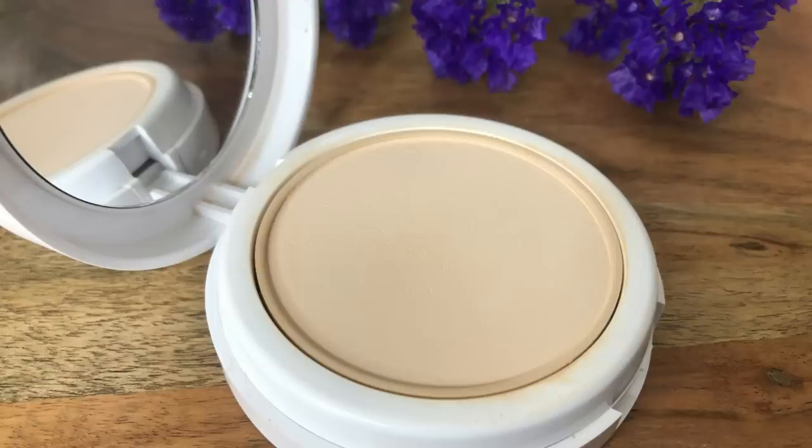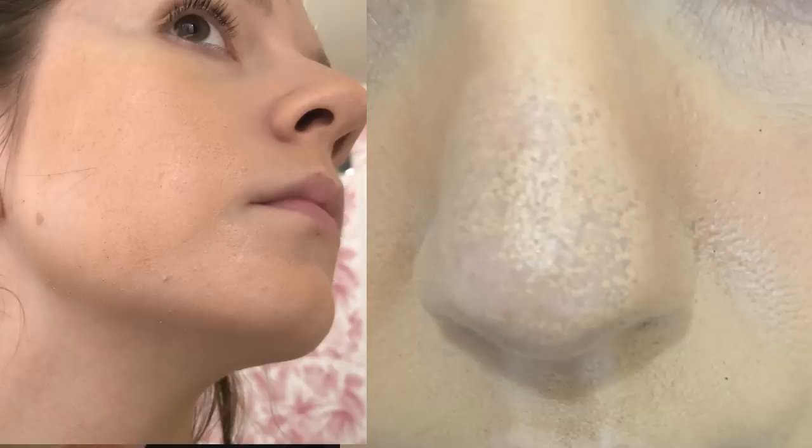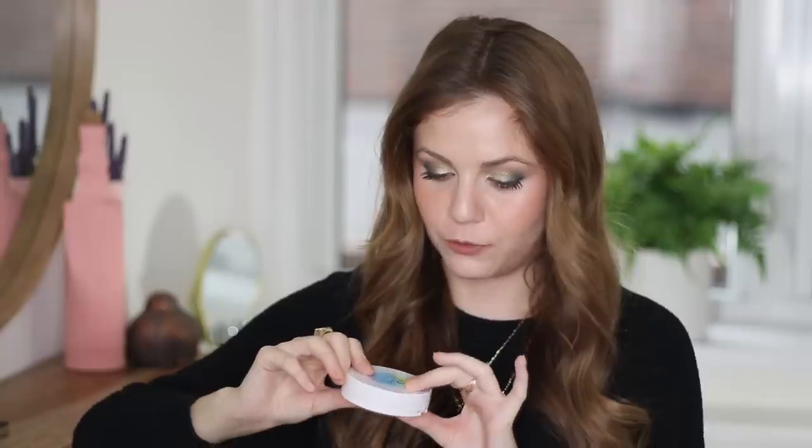I keep calling this next one the wrong brand name and I've done it in at least two or three videos now — let me know if you've noticed. This is the J-Cat Aquashorance Foundation. Almost every time I've mentioned this in a video, I have called it the Catrice Aquashorance Foundation, and I always put a little note on screen like, hey, I meant to say J-Cat. I do not know why my brain wants to associate this with the brand Catrice.